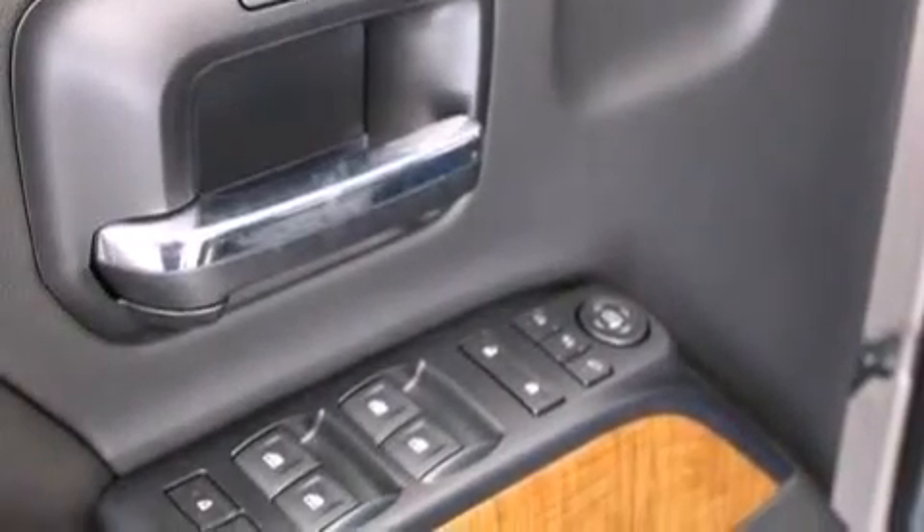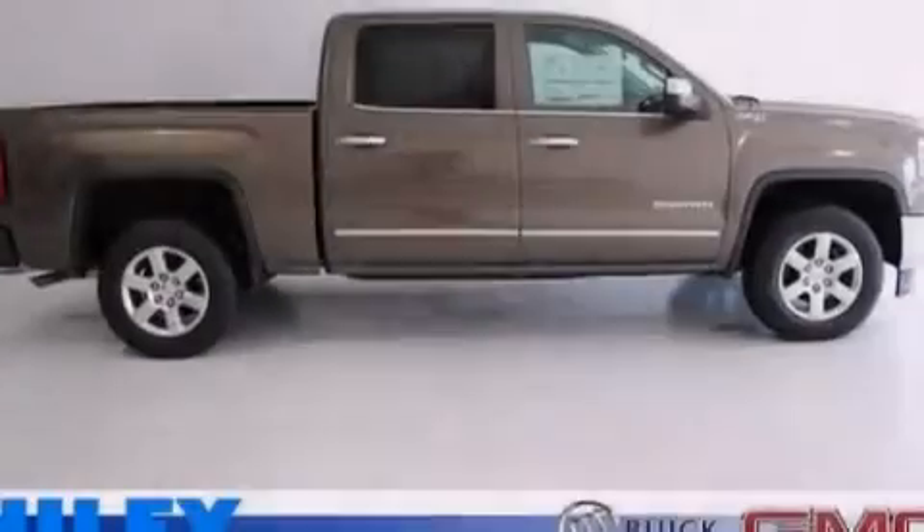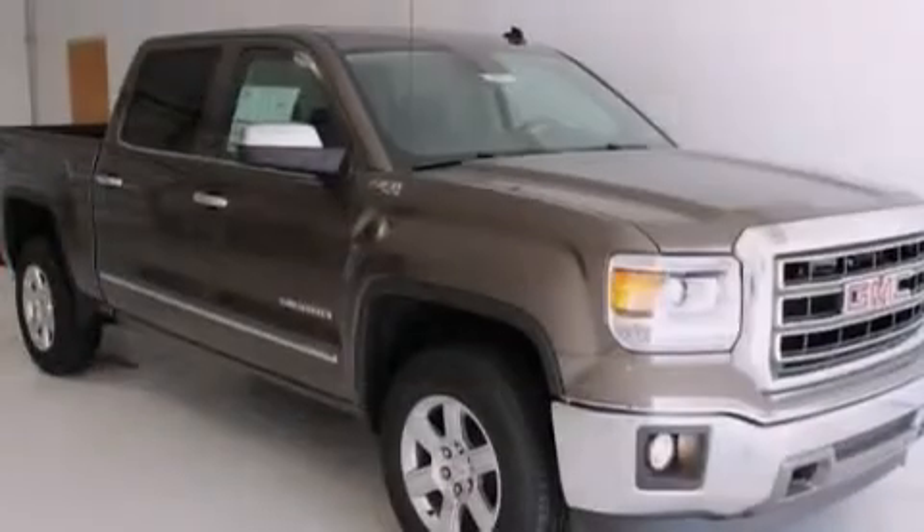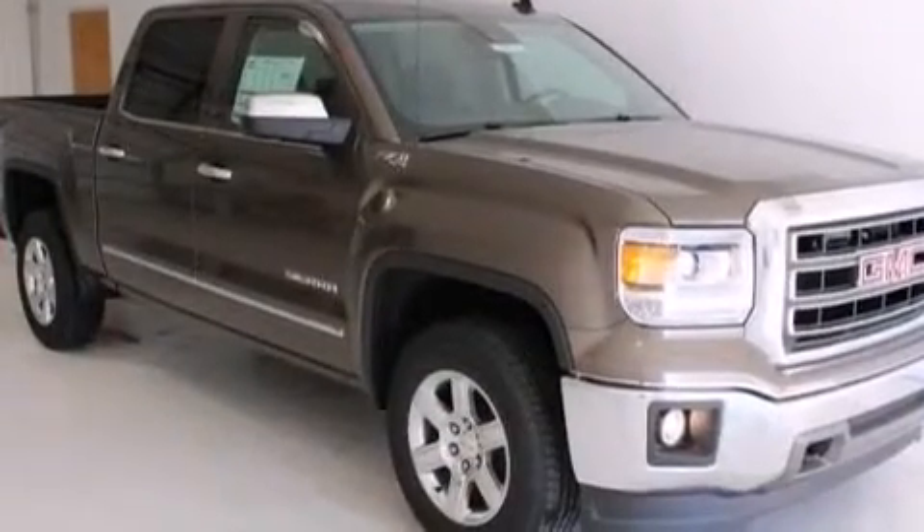You can recall your favorite seat position with the push of one button. Additional features include dual-power seats, air conditioning with automatic climate control, and XM Satellite Radio, which streams commercial-free music, news, sports, and more.